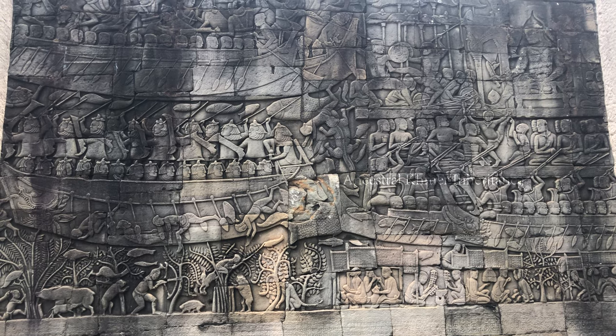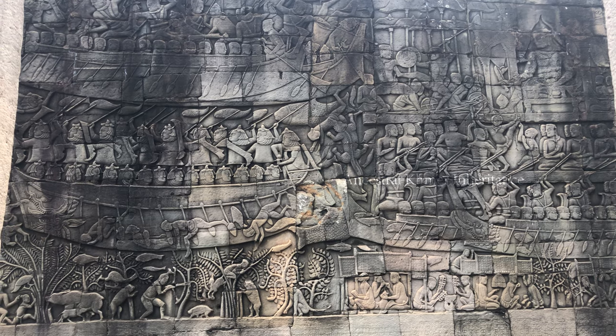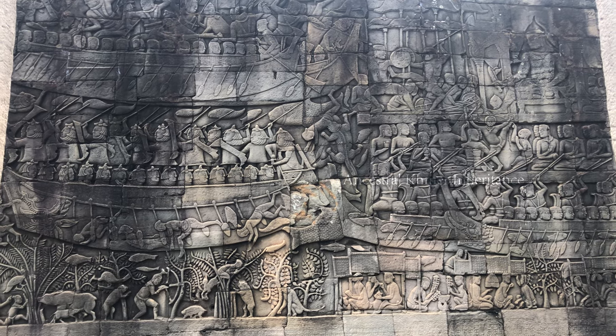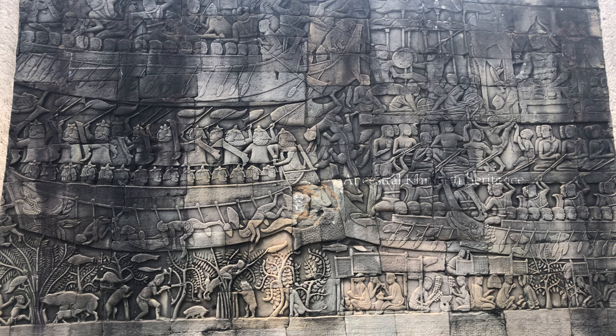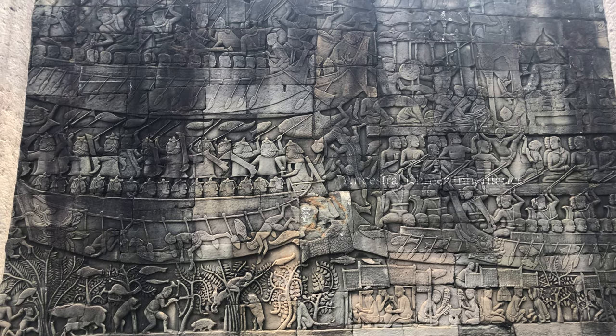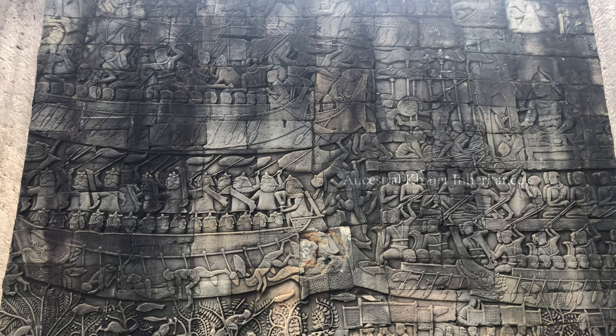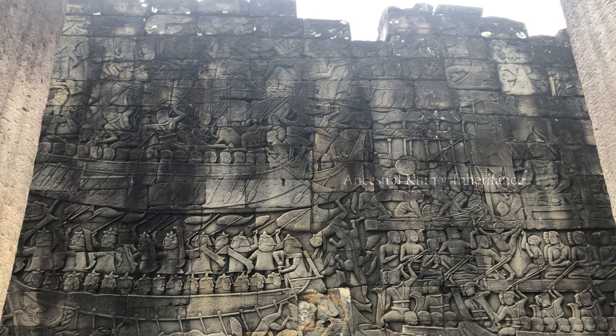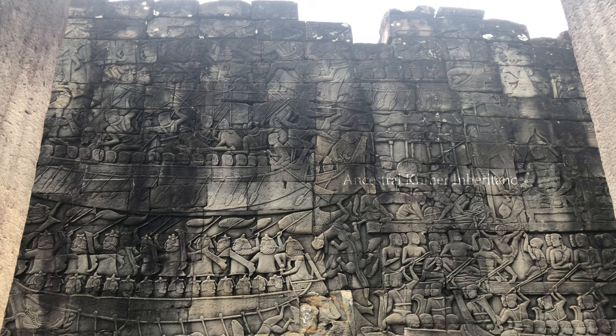The picture in the center depicts the events of 1177 at Tonle Sap Lake — the battle between the Khmer and the Cham fleets. The Cham navies wear helmets and have angry faces with beady eyes, looking reminiscent of demons. The Khmer navies appear handsome with straight and long hair, looking like gods. Navies who fell into the water were eaten by hungry crocodiles. The carvings on top depict the land battle, but some parts are crumbled.